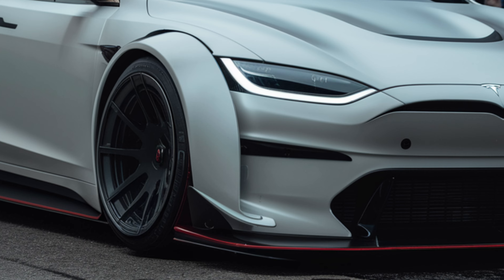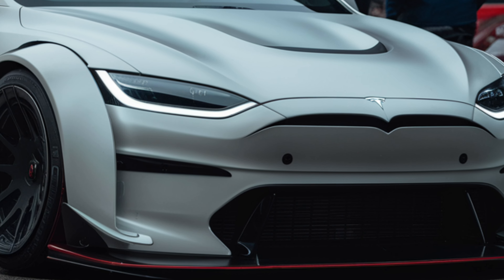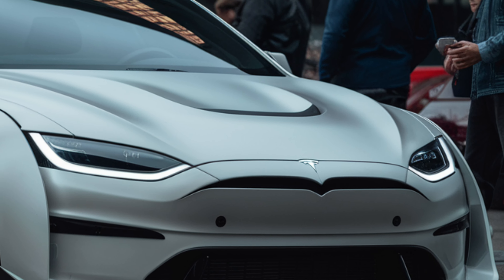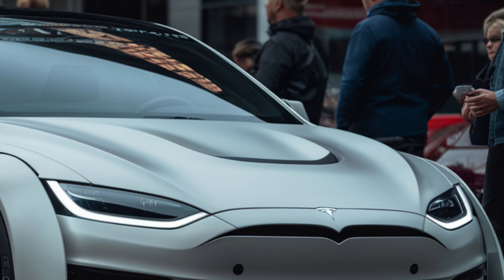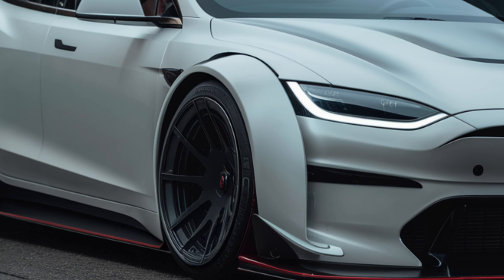First off, let's talk about the design. The 2025 Model Y sports a sleek aerodynamic profile that's both stylish and functional. With its refreshed front fascia, new LED headlights, and dynamic lines, Tesla has managed to enhance the car's visual appeal while improving its efficiency.